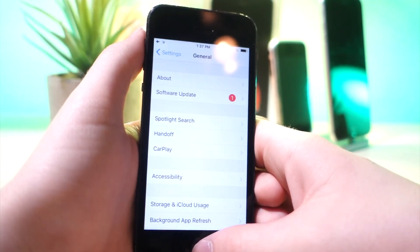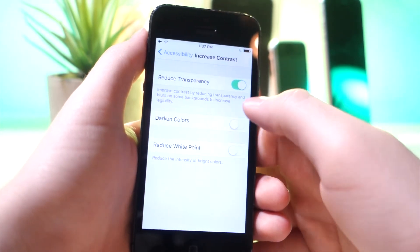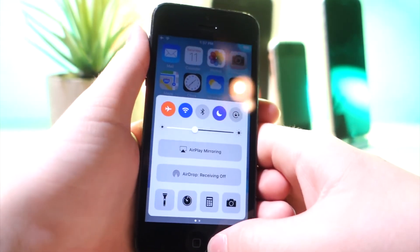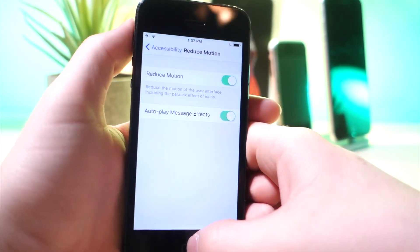This next one is Increased Contrast. Go to Accessibility, tap on Increased Contrast, tap on Reduce Transparency, Darken Colors, and Reduce White Point — you'll now see the dock turns gray instead of matching the wallpaper. Also go to Reduce Motion and turn that on as well, which will reduce animations.